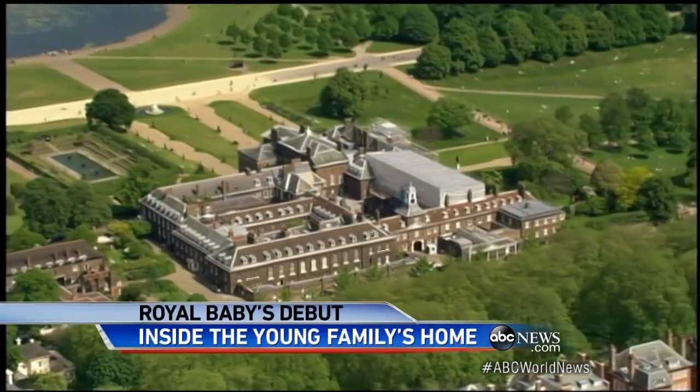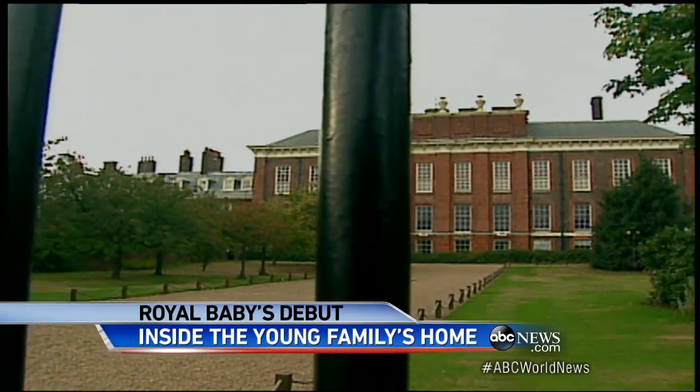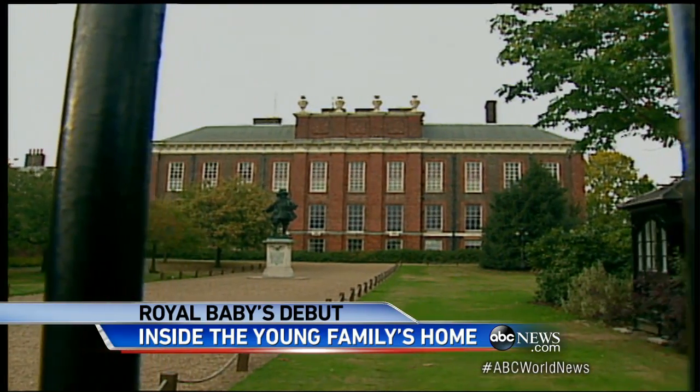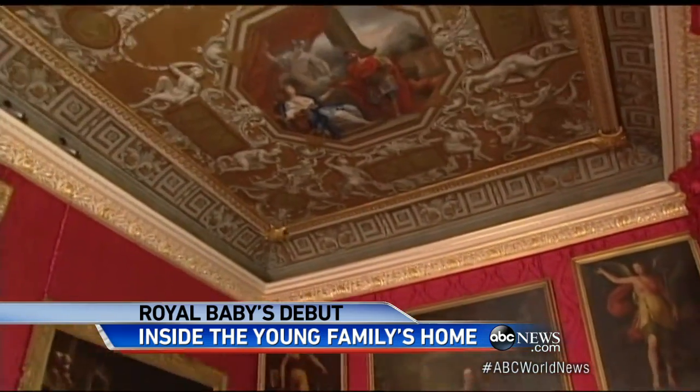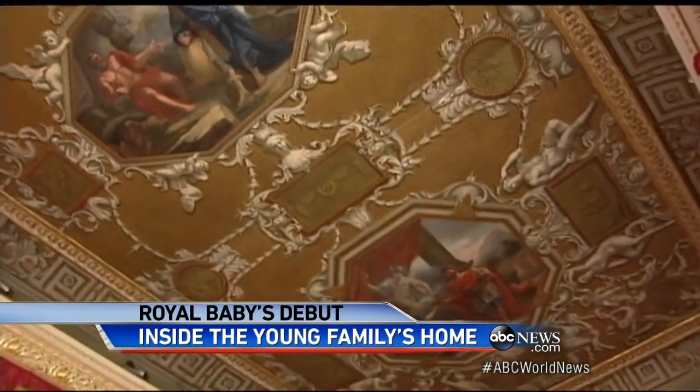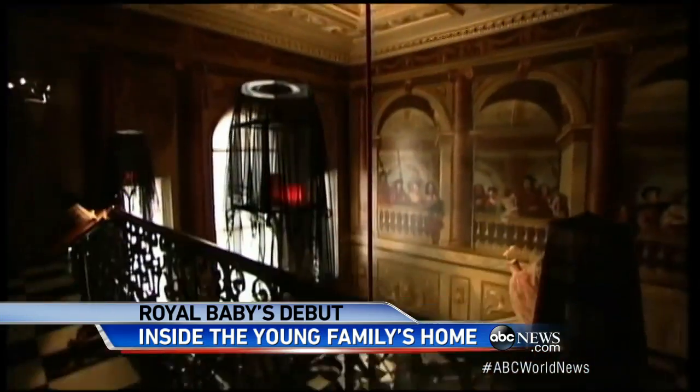The new family arrived today at home — Kensington Palace, built in the 17th century — tonight staying in a two-bedroom cottage on the grounds. And what grounds they are. From the king's gallery, a massive room with paintings and its ornate carved ceiling, there is the king's staircase with its chandeliers and marble floors.